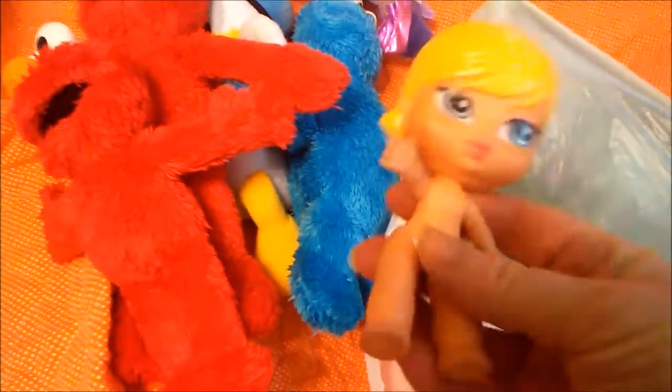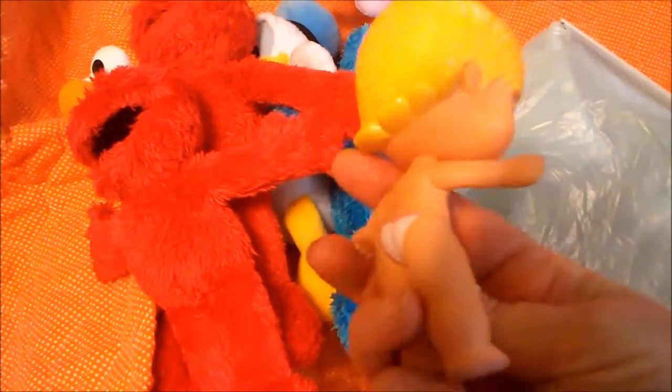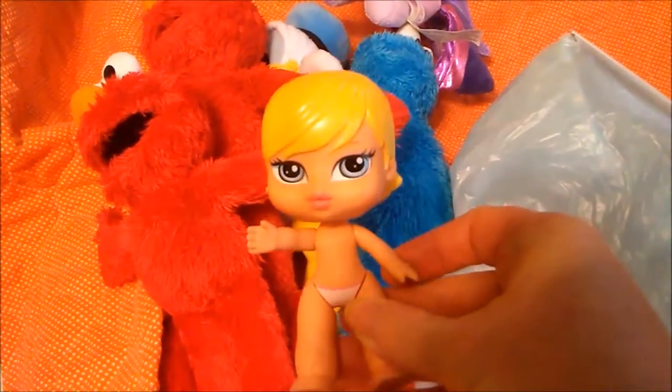And I found this baby Bratz doll — so cute. I'm going to crochet her little outfit.